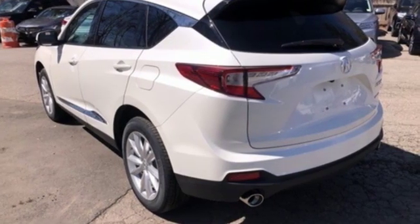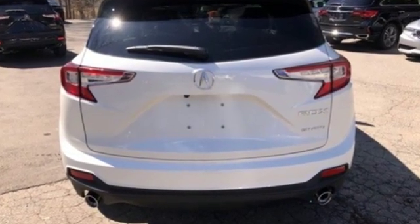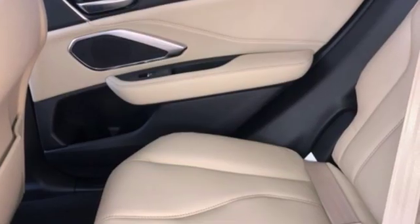Cars.com explains the Acura RDX is better armed to win over shoppers. It's larger, lighter, and more efficient by offering an attractive value proposition.